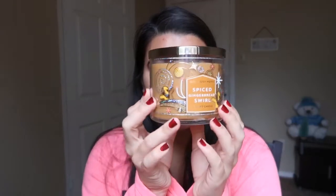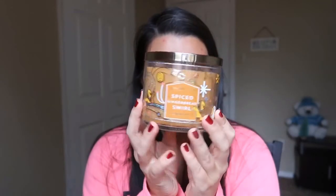This holiday season I have been very obsessed with gingerbread stuff. I have gingerbread lotion, shower gel, fragrance, and even a liquid lipstick that's gingerbread. And I have this candle too — this is the Spiced Gingerbread candle.